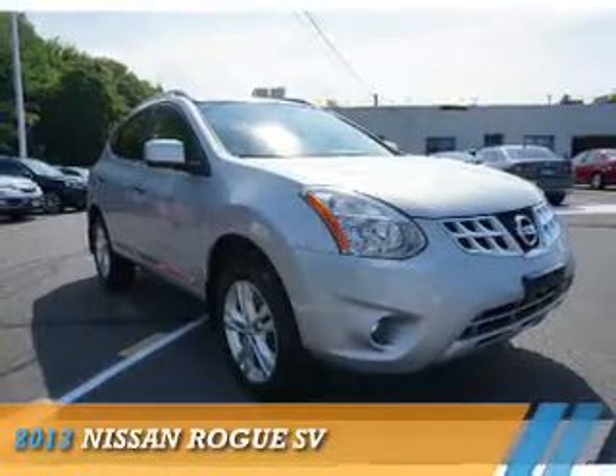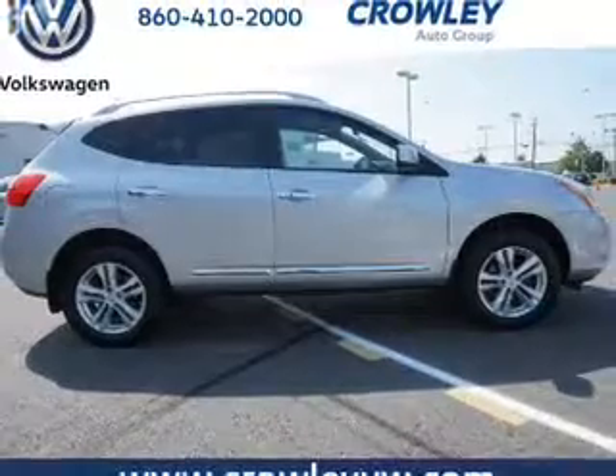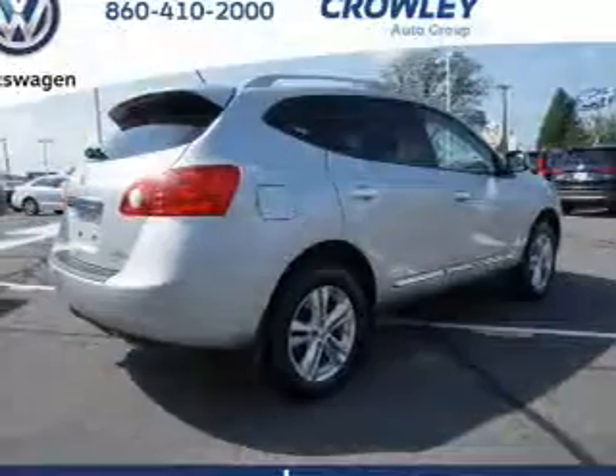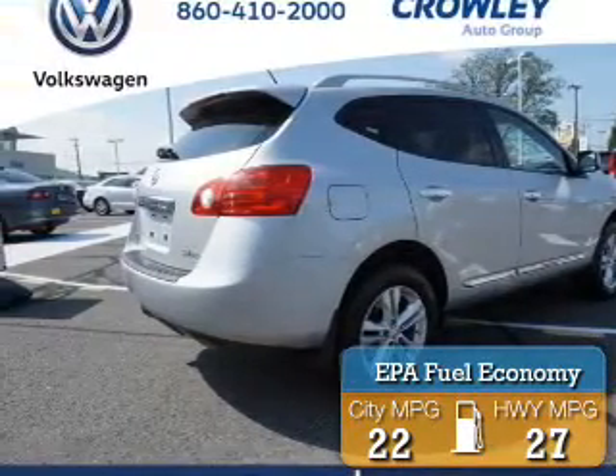Presenting the 2013 Nissan Rogue. It's powered by a 2.5-liter four-cylinder engine and an automatic transmission. Great fuel efficiency saves you money by requiring fewer trips to the gas station.